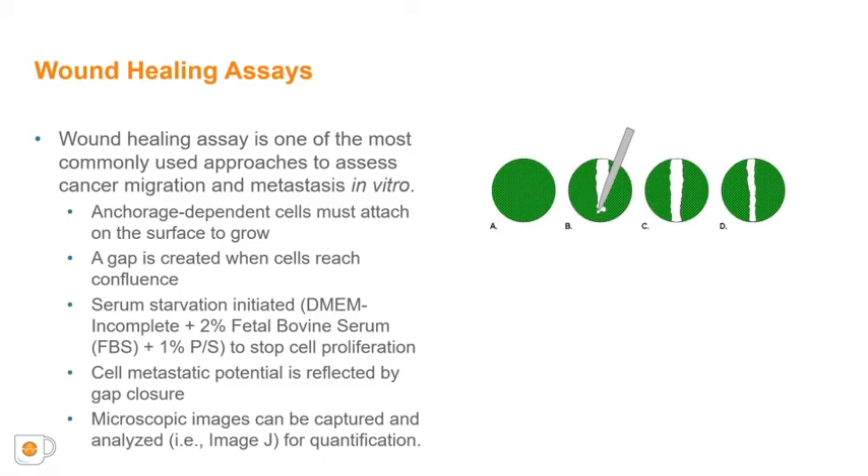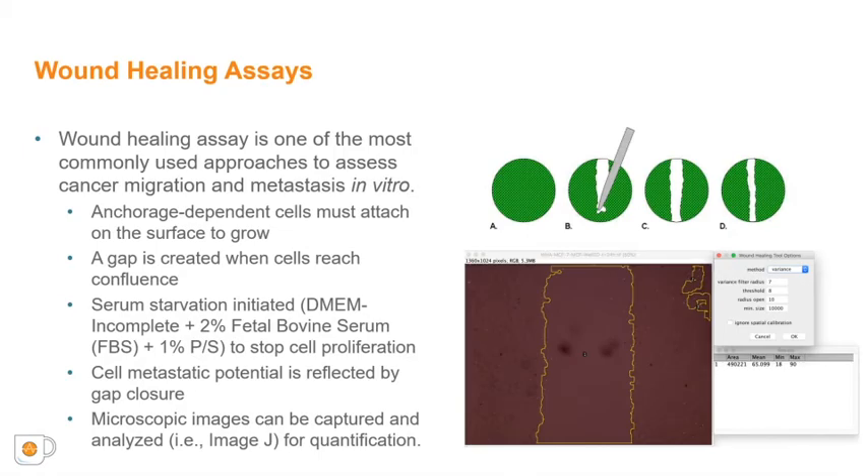Wound healing or scratch assays are commonly used for evaluating metastatic potential in vitro. Cells are seeded in a monolayer, and once the cells reach confluence, as shown in panel A, a gap or wound is created, as shown in panel B. The culture media is then changed to a low serum media to stop cell proliferation. If cells migrate and close the wound, as shown in the transition from panel C to panel D, this is viewed as an observation of their migratory or metastatic potential. While widely used, this method is highly subjective, requires numerous sample replicates and parameter adjustment for image analysis, which can be laborious and result in less accurate analysis since only snapshots in time are captured.